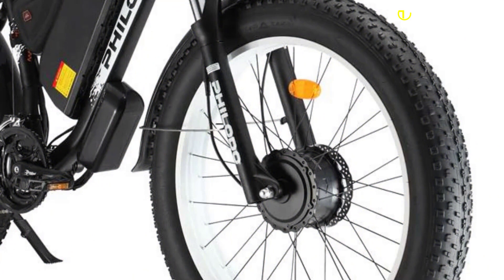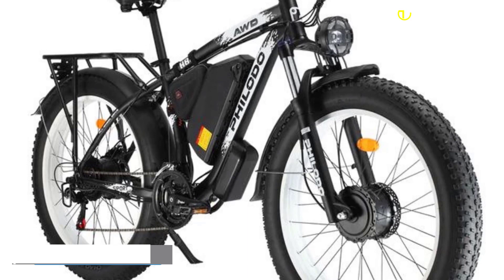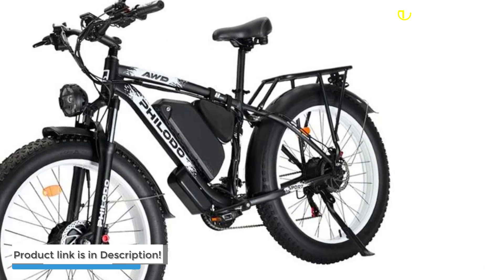It is also equipped with extended fenders and a sturdy rear rack, making transportation easy and convenient. It is equipped with all-terrain fat tires measuring 26 x 4.0 inches and 26-inch aluminum alloy rims. At a reasonable price of $1,899, the Filidou H8 offers great value for city commuters, fitness enthusiasts, and recreational riders looking for a high-performance, feature-rich e-bike.